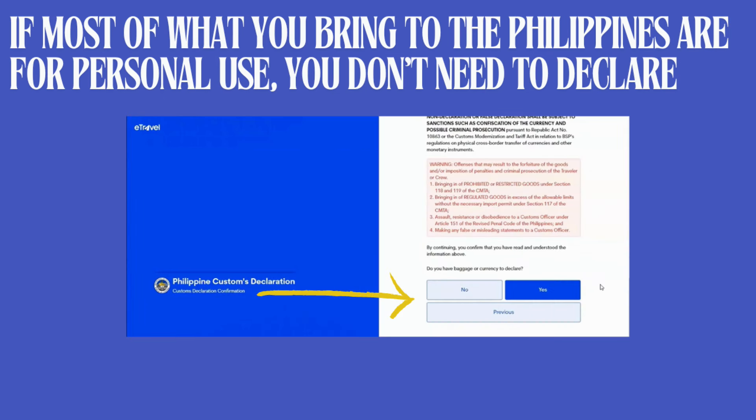The fifth is the customs declaration step, which is now incorporated into the e-travel system. First, read the general information posted on the page. It will then ask if you have baggage or currency to declare. If most items you're bringing are for personal use, you don't need to declare anything. If the money you're bringing into the Philippines is less than 10,000 USD, you don't need to declare that either. If you're bringing commercial quantities, check yes and you'll get itemized categories to fill out.